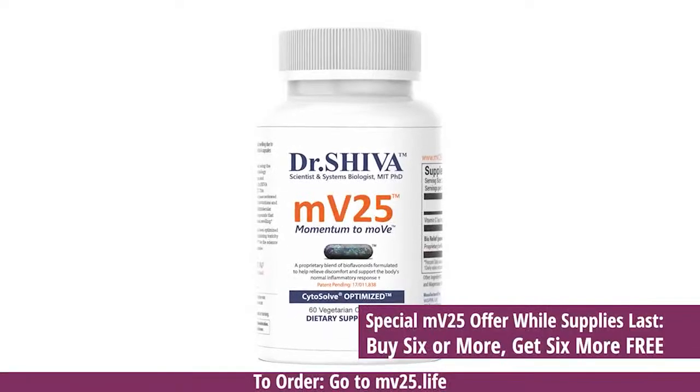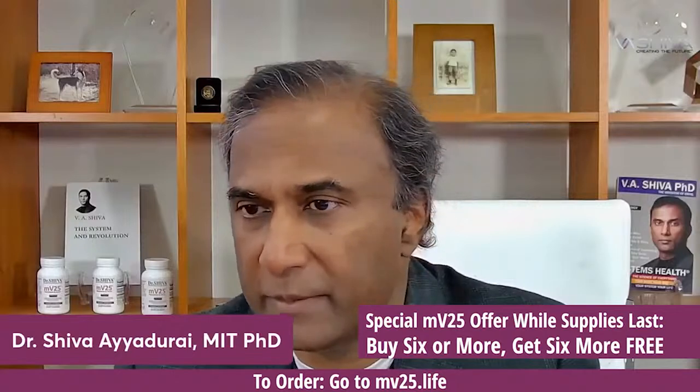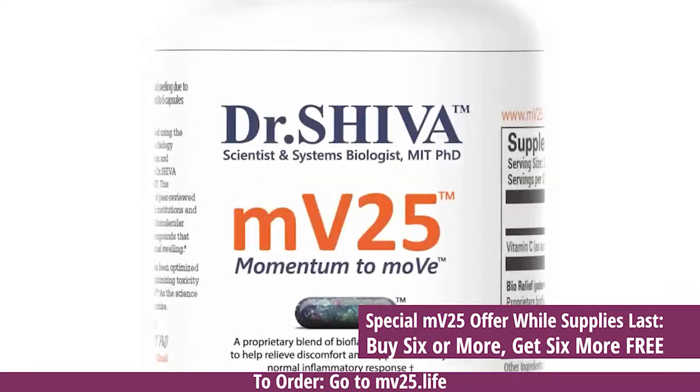I wanted to let you know that we use this technology here. We've helped many companies over the last 16 years — innovative companies — but we decided with all the mathematical models we've created, why not use this to compute the best product we could for reducing pain and inflammation. That resulted in us creating MV25 using CytoSolve. We're going to have more products coming, but let me show you what MV25 is about. This is using CytoSolve not just to do research, but to find combination therapies.